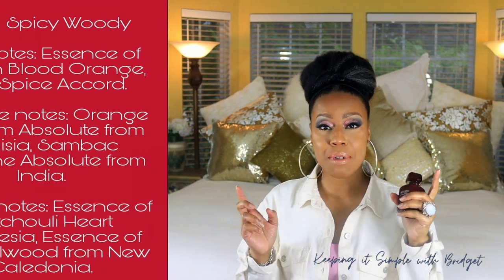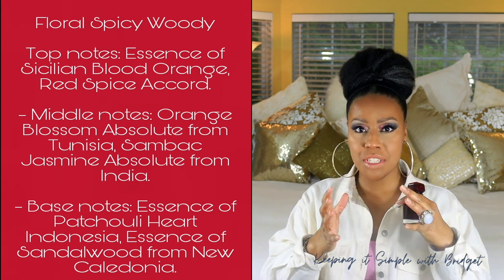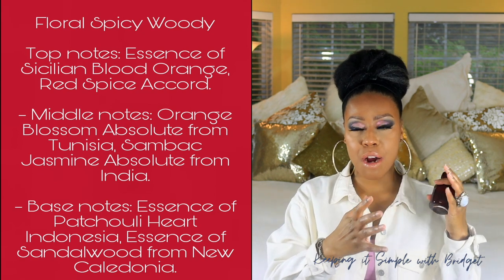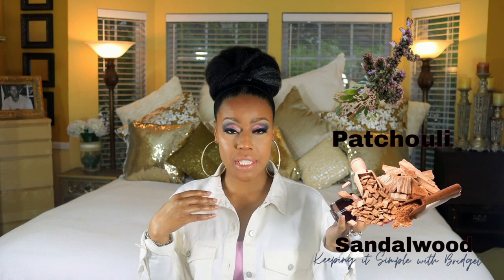In the middle notes, you have jasmine, and jasmine is another note that's going to bring some sweetness to it. So as you can see, this is already starting to be a spicy-sweet type of fragrance. It ends off with sandalwood and patchouli.